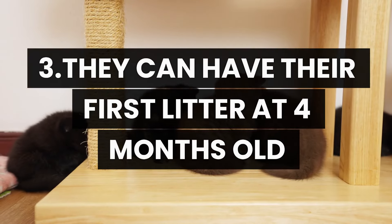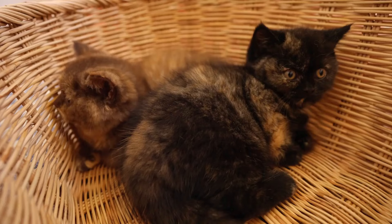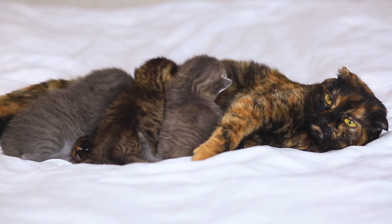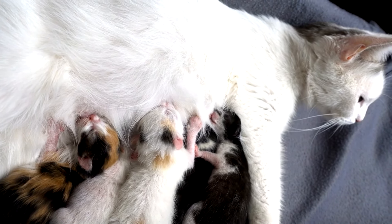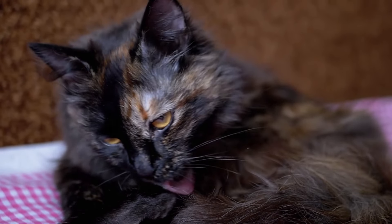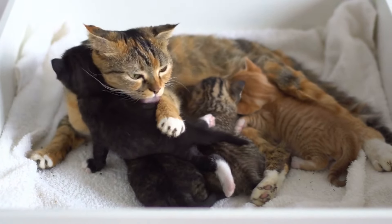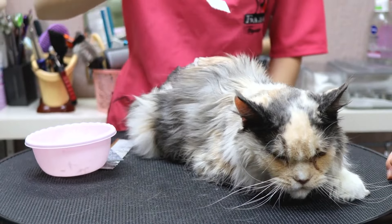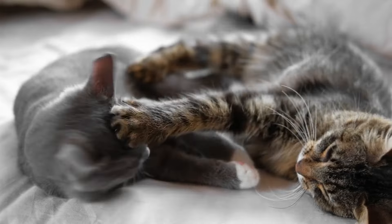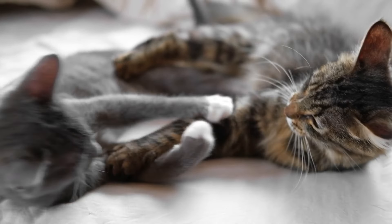Number 3: They can have their first litter at four months old. Female cats can start having kittens as early as four months old. This early reproductive capability is remarkable and can be a concern for cat owners — imagine your kitten, still a baby, already able to become a mother. This underscores the importance of understanding feline reproductive cycles. If your cat has outdoor access or interacts with unneutered cats, the risk of unplanned pregnancy is significantly higher. This is why spaying is crucial, not just to prevent unwanted litters but also to protect her health and well-being. Knowing that the first heat typically occurs around four months is important, so it's essential to be prepared early on to ensure your kitten has a long, healthy, and problem-free life in terms of reproduction.